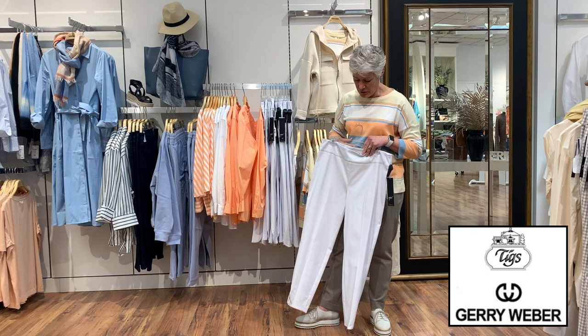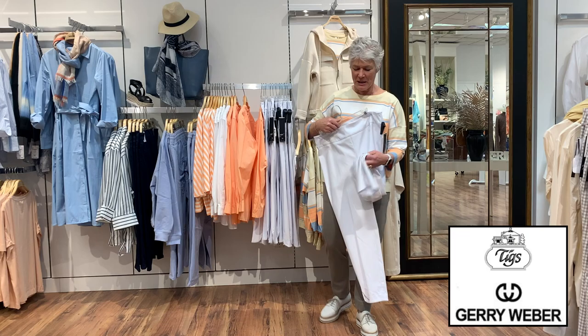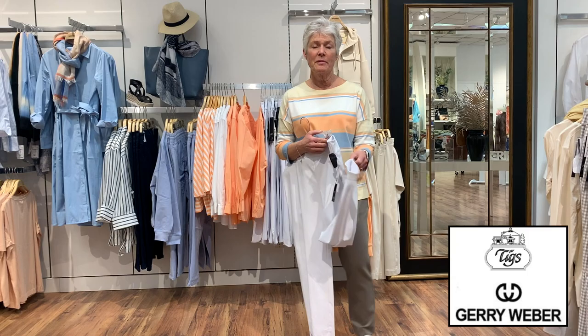Then we have the UP white pants — a full-length pant, all stretch, with a nice wide yoke. It has a petal feature at the bottom: a little round finish at the hem. For those who need them shortened, that's not a problem because you can still get the slit on the side to have the same effect.